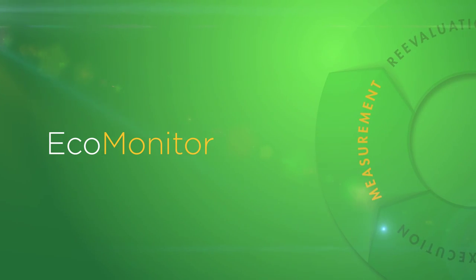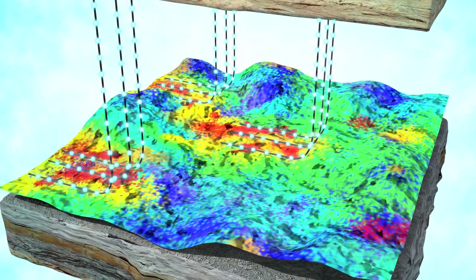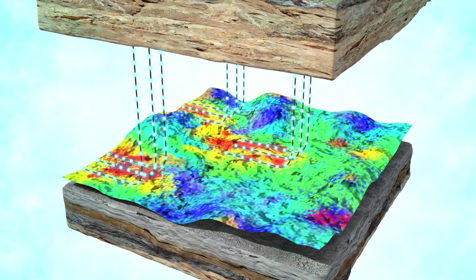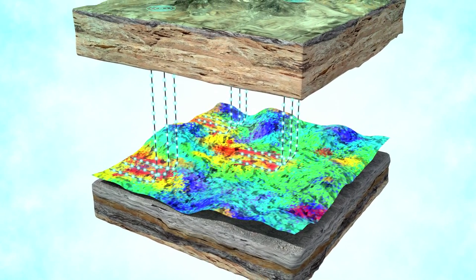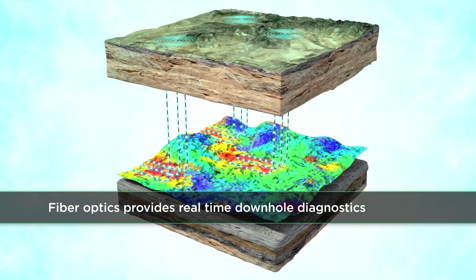Once the well stimulation has finished, the accuracy of the original prediction is confirmed with our proprietary downhole technology. This process is performed using various methods, including a fiber optic antenna installed in the well prior to the stimulation process. This provides real-time verification of wellbore integrity, stimulation information, and measurement of production by stage.